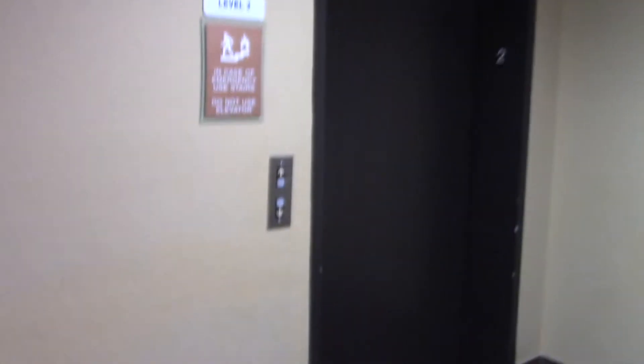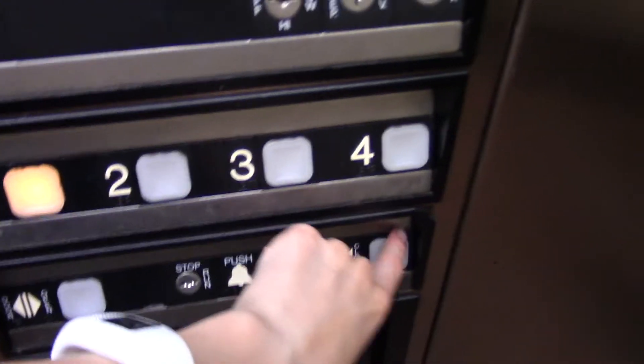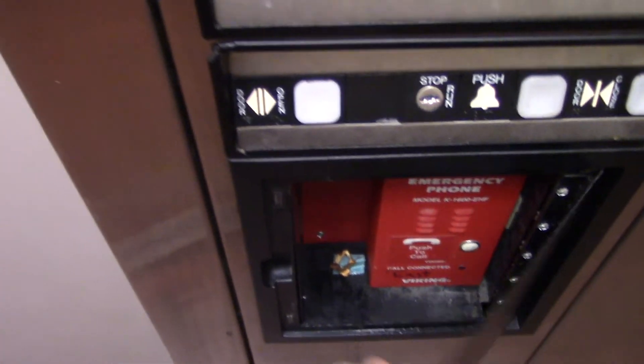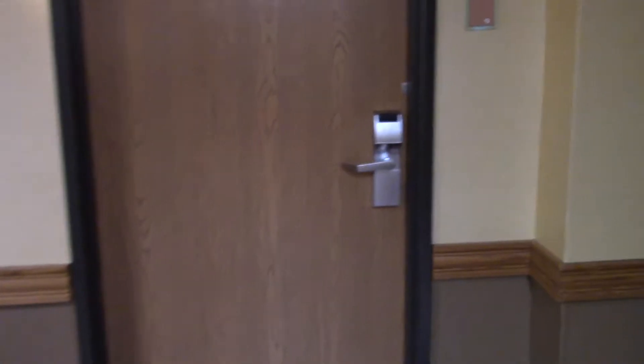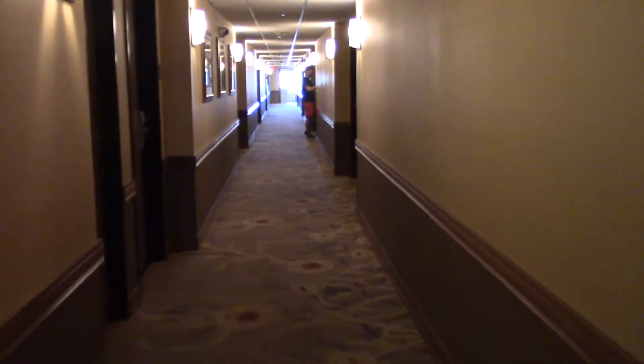We've got the elevator room open on floor 2. There's a media compliance lab. Now we're going to go to the other room, which is sadly on the first floor.